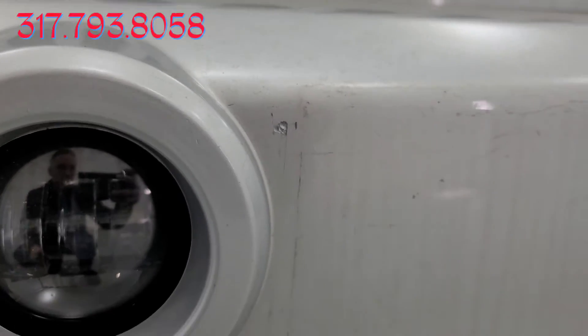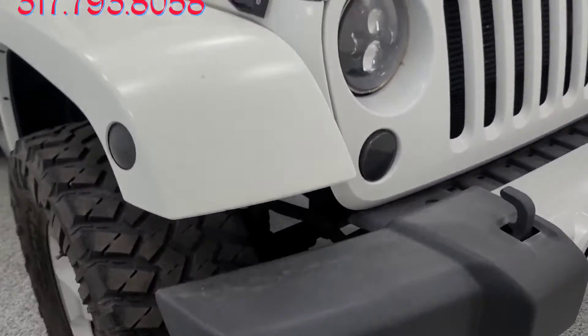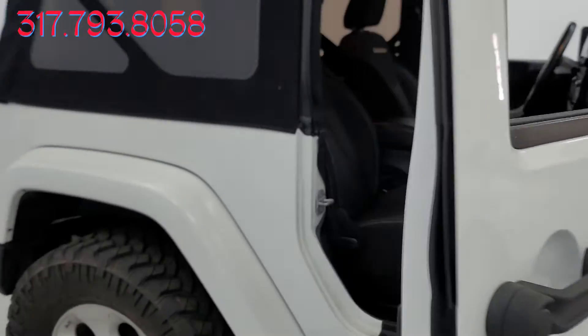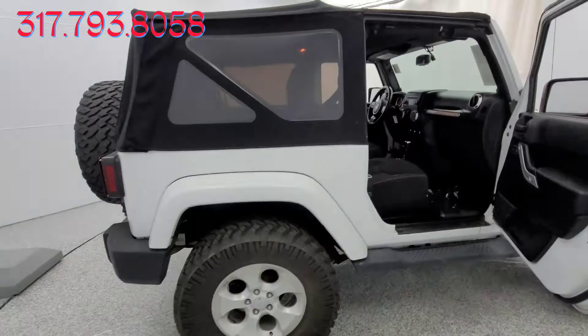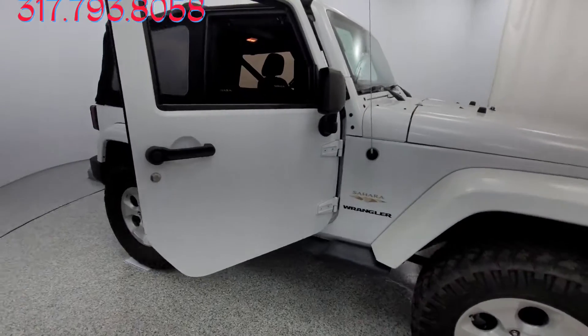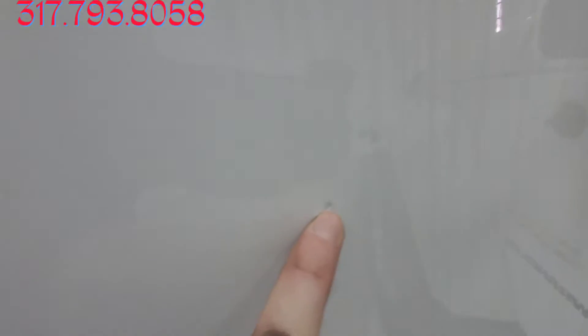Coming to the front, we do have just a little bit of a blemish on that front bumper. And overall, body-wise, that is the only damage or blemishes that I had seen. You have just a little bit of a paint correction on that mark right there.